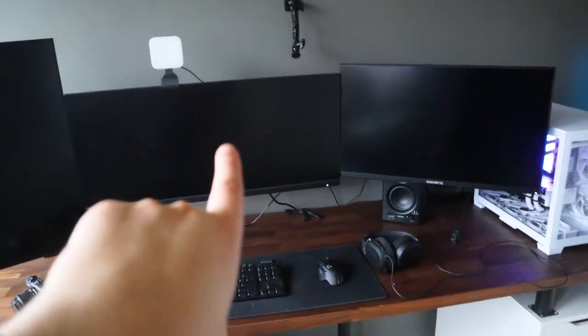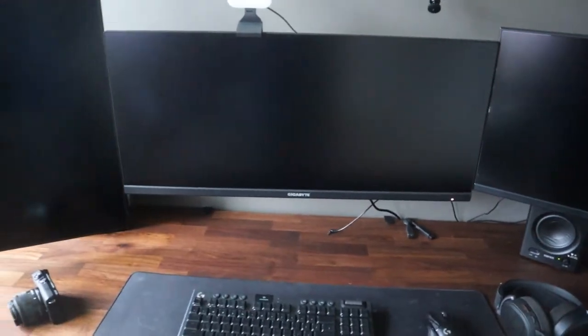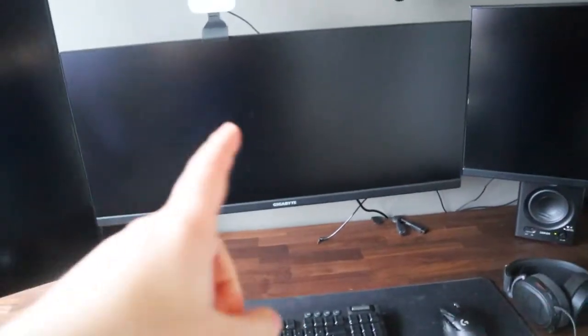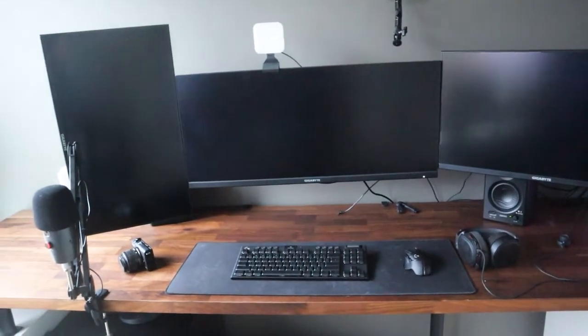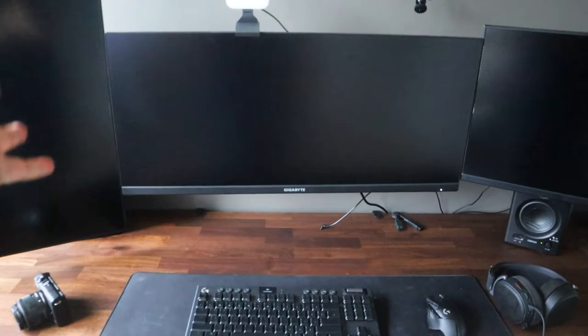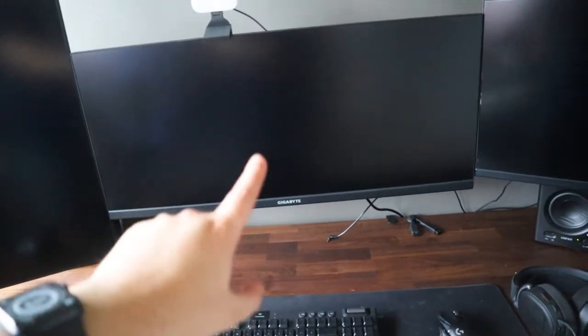My middle monitor is a 34-inch Gigabyte 1440p ultrawide, and I have fallen in love with it. I originally had dual 27-inch monitors but felt 27 was a little different to game on. I did have a 34-inch 1080p from LG at one point, but this 1440p version is perfect — I don't think I'll ever go back. Anything more than 34 inches would probably be too big.